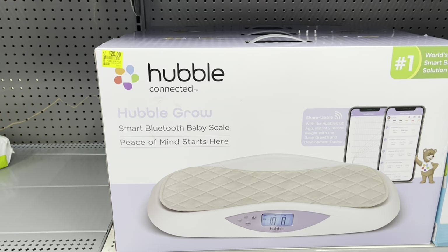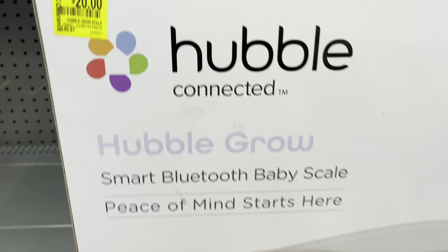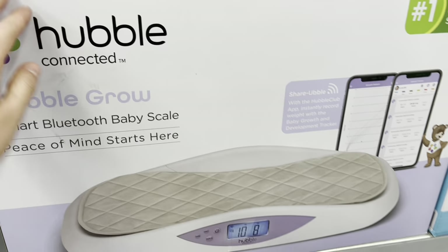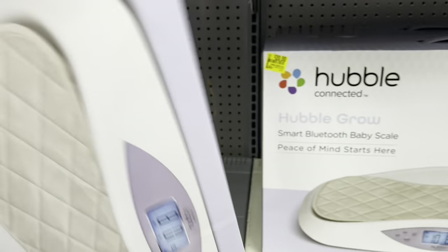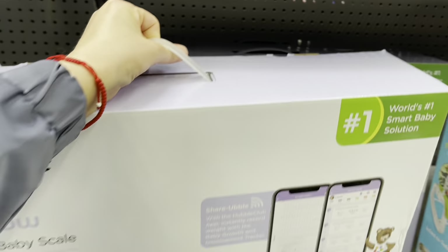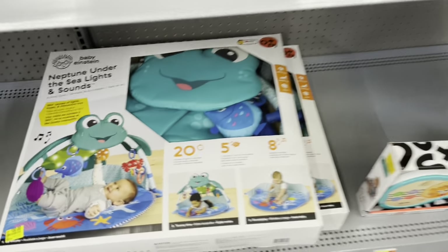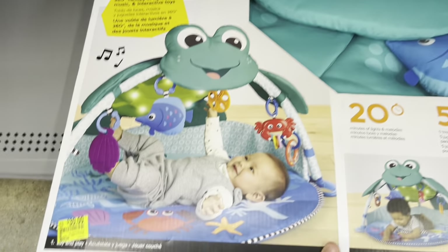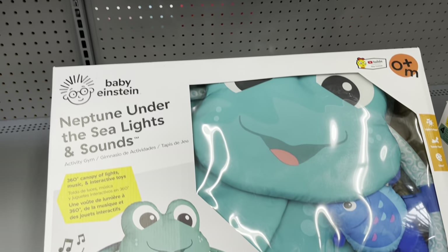They have this smart Bluetooth baby scale for twenty dollars. I have three of these and I was here yesterday but I didn't scan them — I don't think they were up to date, so that's why I didn't even mind. So these are thirty dollars, Baby Einstein.